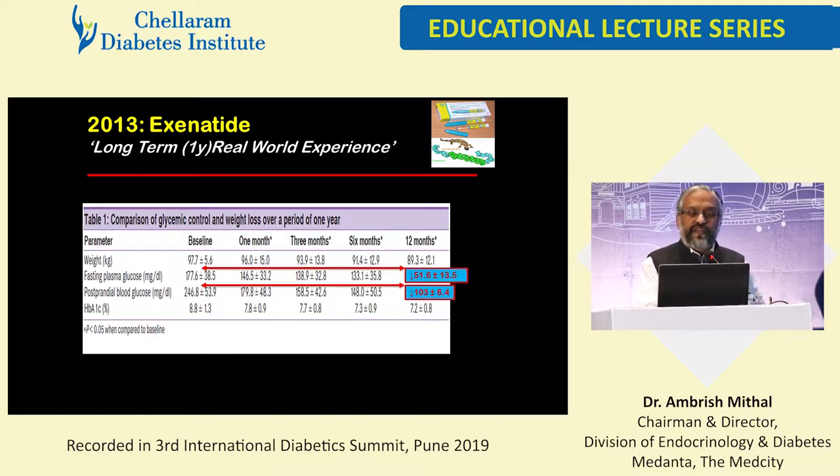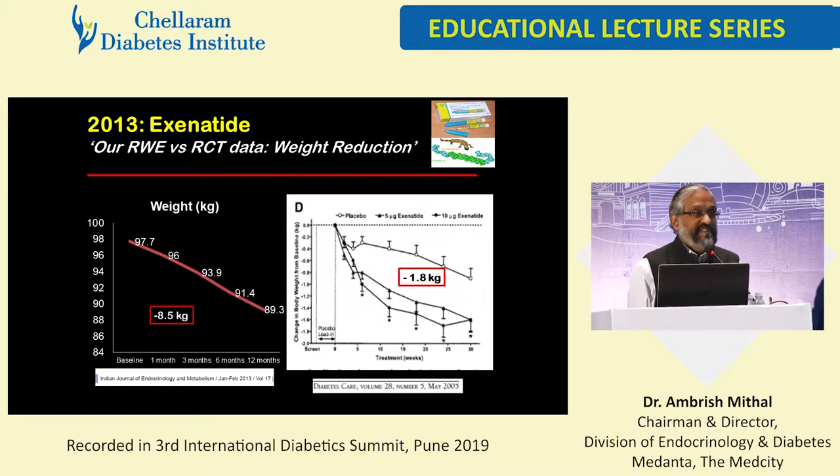The fasting glucose dropped by 51 points, the post-prandial glucose dropped by 103 milligrams, and the weight loss was substantial in our initial patients — mostly because they were severely obese, we were enthusiastic about the drug, and there was a lot of lifestyle modification emphasis. Some were on thiazolidinediones which were taken off, and that added to the weight loss. So there were many things contributing to what we thought was remarkable weight loss with exenatide, but mostly it was about patient selection.